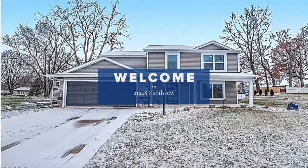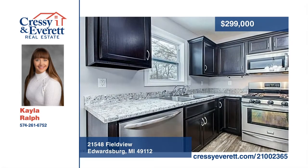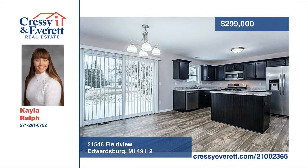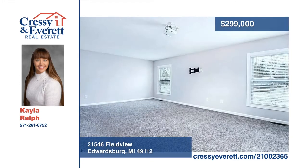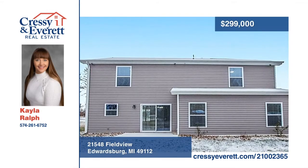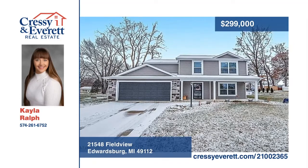This open-concept, energy-efficient home offers tons of flexibility with five bedrooms and two-and-a-half baths. The great room features a projector and pre-wired HDMI, making family movie nights easy and a must for any sports fan. The kitchen features stainless steel appliances and an island open to the dining and great room, making entertaining a breeze. The cozy master bedroom has a private bathroom and walk-in closet. Additional features include a security camera system with remote access, covered front porch, and large yard with above-ground pool, fire pit, and entertaining space. Come see all this home has to offer with Kayla Ralph.